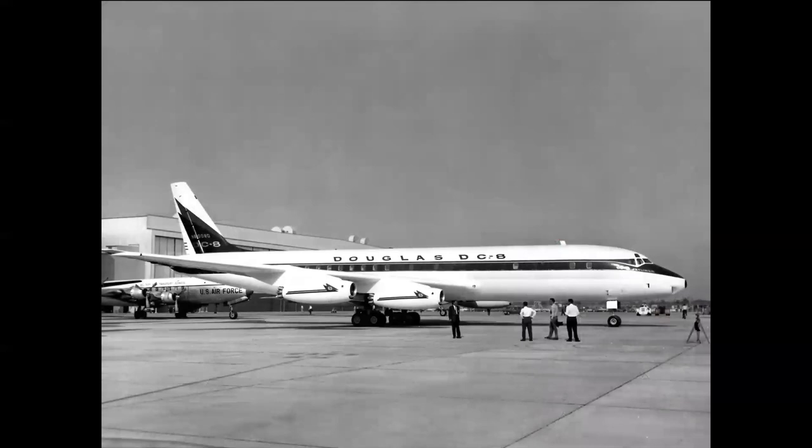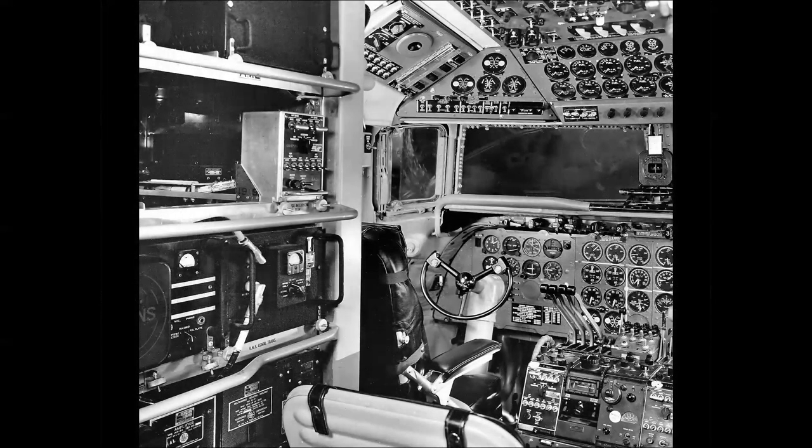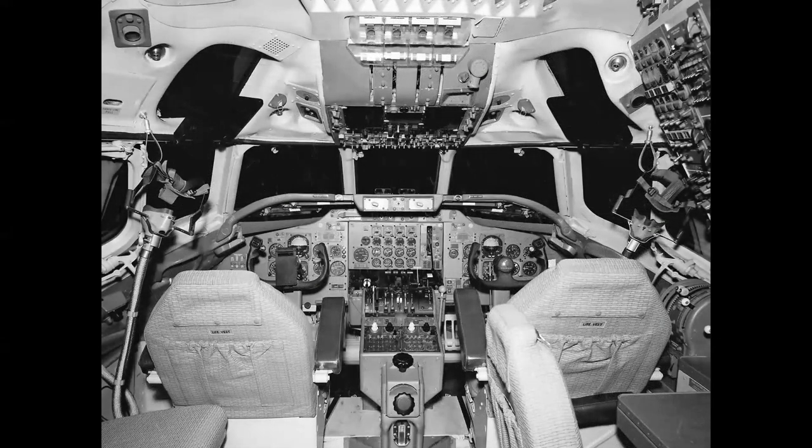The DC-8 was a very elegant-looking airplane — it sat high on its landing gear, was 150 feet long, with a 142-foot wingspan. Initial models weighed 275,000 pounds at takeoff, quite an increase over the prop Douglas airliners. Comparing cockpits: the DC-7 had a radio rack on the left with a smaller windshield, while the DC-8 offered much better visibility. The DC-8 also featured oxygen masks for the pilot, co-pilot, and flight engineer, mandatory because the airplane flew in the 35,000 to 39,000-foot regime.